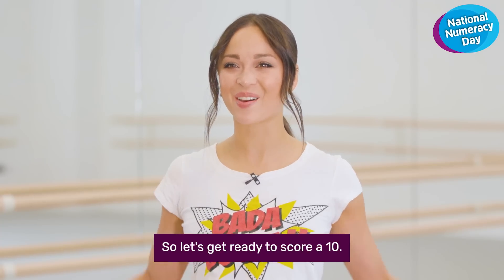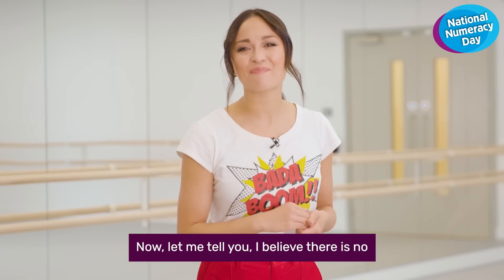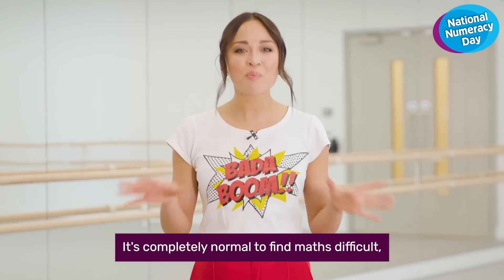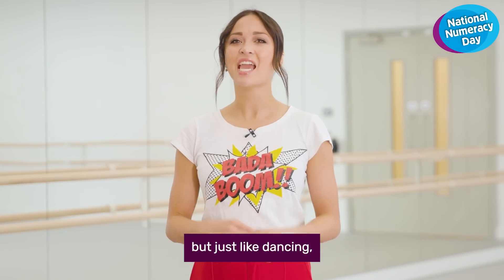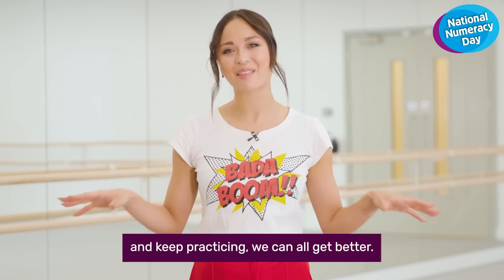So let's get ready to score a 10. Now you must be thinking, what has this dance got to do with numbers? Let me tell you, I believe there isn't such a thing as a big scary maths monster. It's completely normal to find maths difficult. But just like dancing, if you break it down into manageable steps and keep practicing, we can all get better.